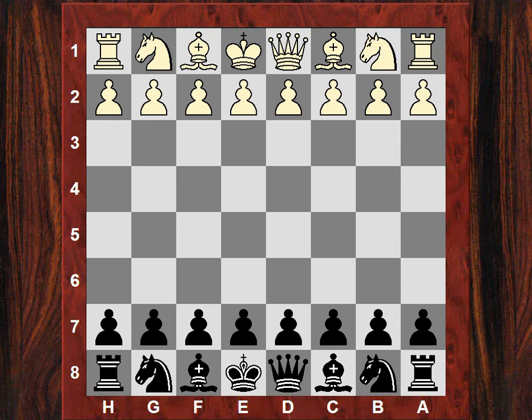Good morning all. I'd like to show you this morning a great game by Dr. John Nunn. John Nunn is one of my favorite British grandmasters. He wrote many many books like Nunn's Chess Openings. He's a fantastic problem solver, a world champion in problem solving. He's a fantastic mathematician.